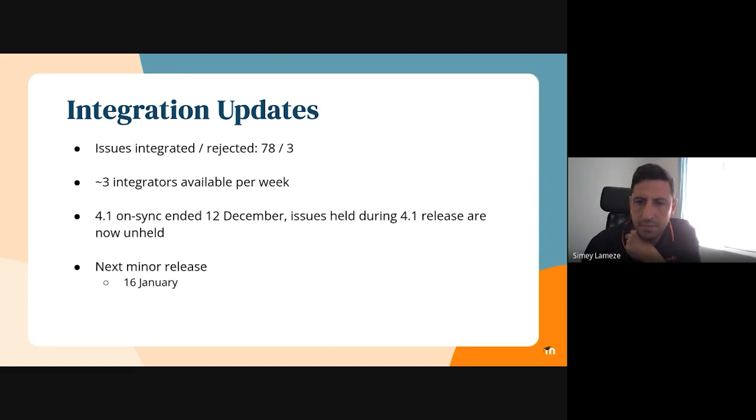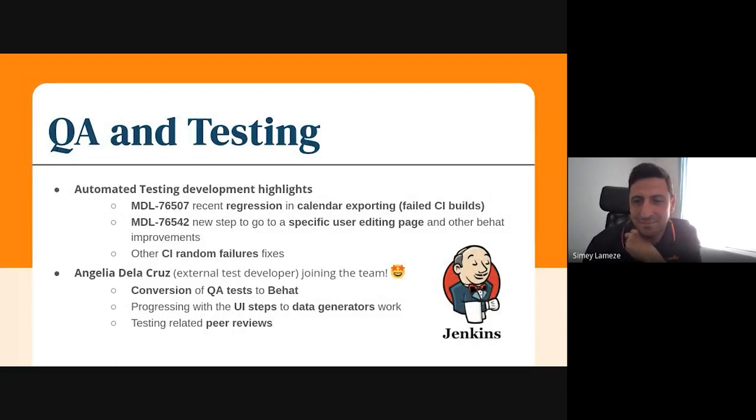Hi, everyone. My name is Simi. I'm the software test engineer in the platform team. Just a quick update on the QA and testing side of things. In terms of development in automated testing, we had a recent regression in the calendar exporting that caused many CI failure builds. I have also been working on an MDL tracker about adding some Behat improvements — one of those is to jump directly to the user editing page, which removes the necessity of adding three steps. I have also been fixing some CI failures.